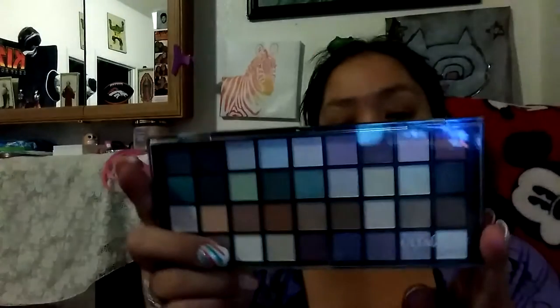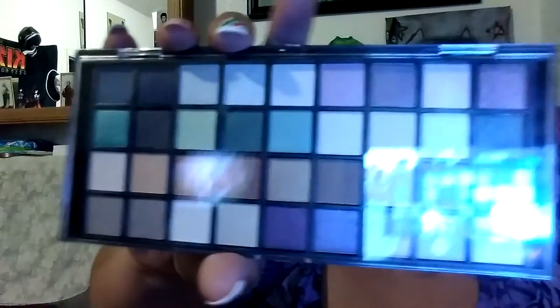The next thing I got was this Elf three-piece complete eyeliner set — it still has the tag on it. I also got this Ulta Beauty palette with a brush. I already took everything out of the box, but there are 40 colors in there, and on the back it tells you all the color names.